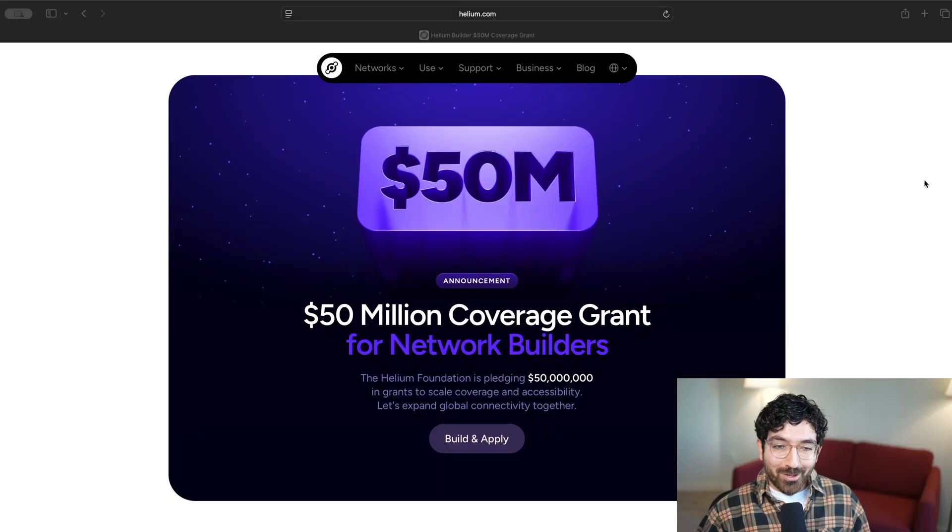Most people don't understand how easy it is to get paid for building network coverage for major carriers like AT&T. And even people who are familiar with Helium or might have already deployed hotspots on the network can be hesitant to expand their coverage because of the upfront cost. Well, that's all about to change because the Helium Foundation just announced a massive $50 million grant program for network builders.